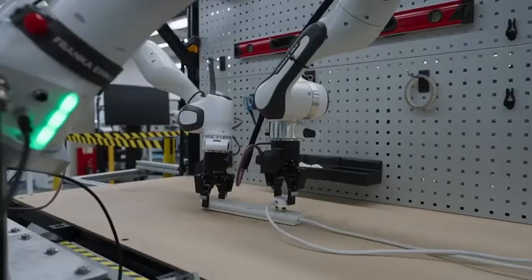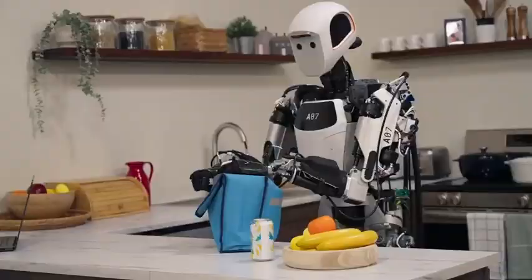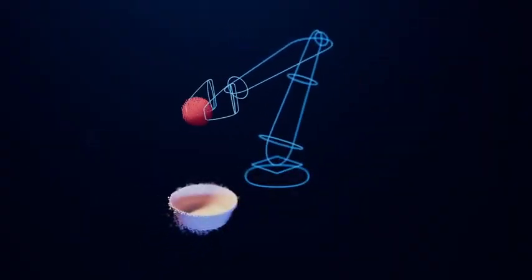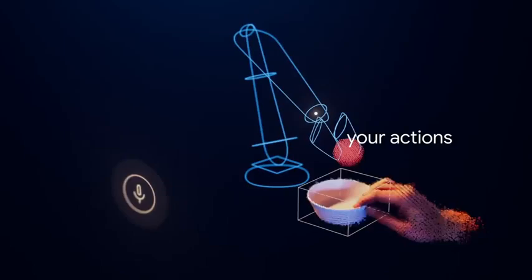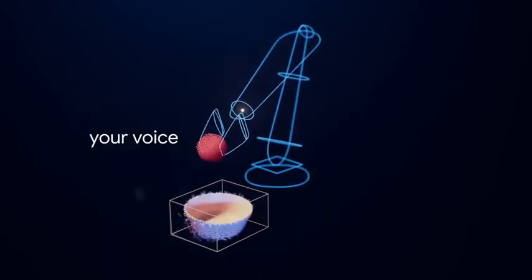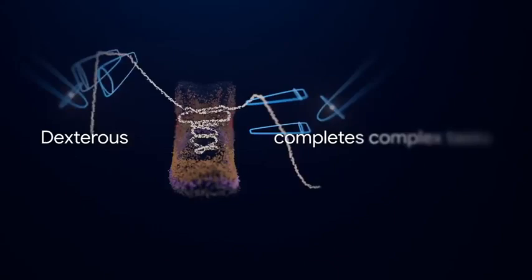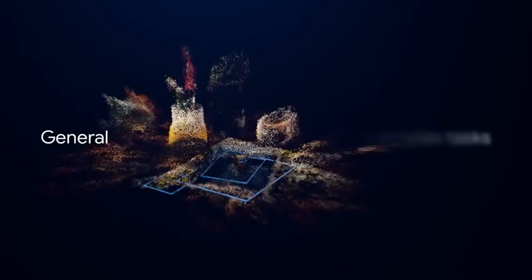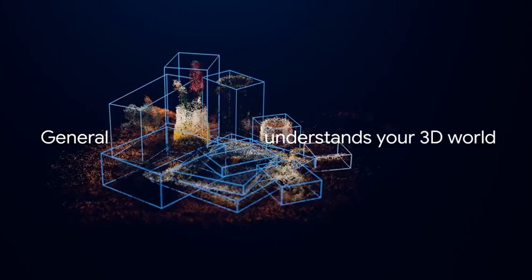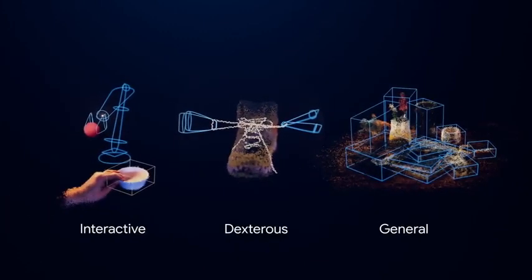We're bringing Gemini 2.0's intelligence to general-purpose robotic agents in the physical world. To be helpful, robots need to be interactive, responding live to your actions and your voice. They need to be dexterous to complete your most complex tasks. And they need to be general to understand things in your 3D world. All of these capabilities need to work across different physical forms.